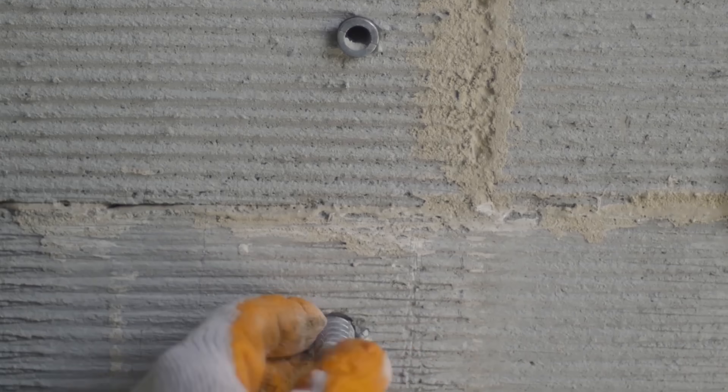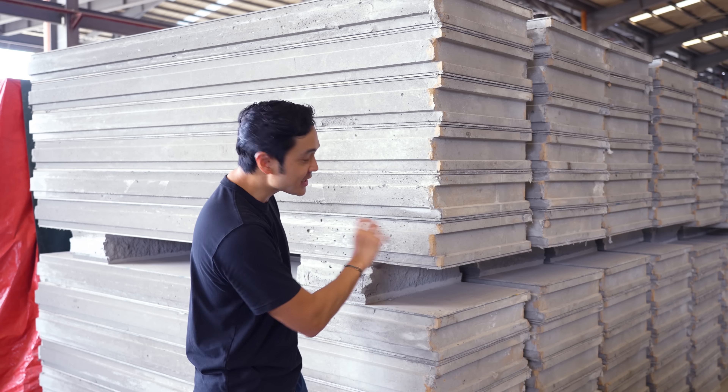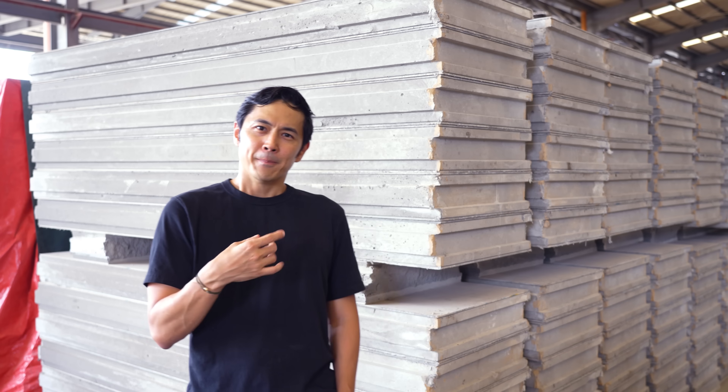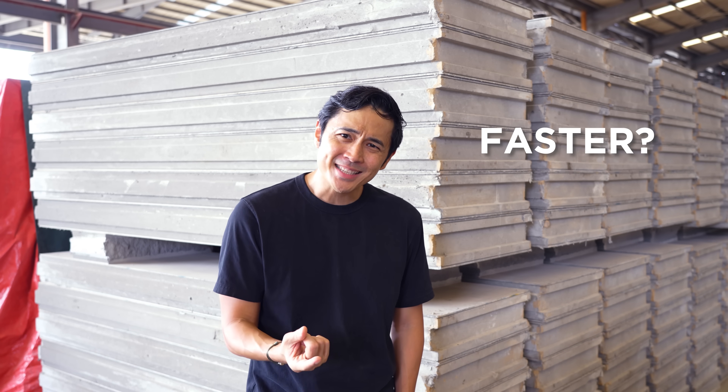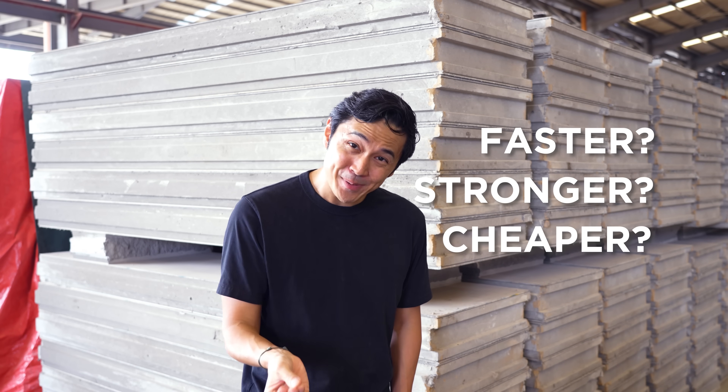Meaning you get all the performance of regular concrete, just made lighter. But is it really faster, stronger, and more importantly, cheaper? That's our video for today.